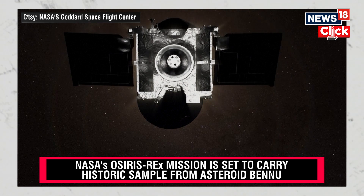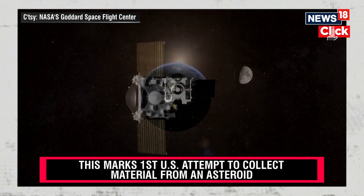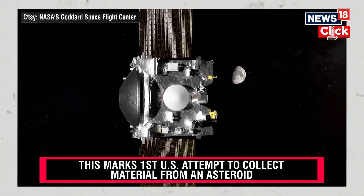On September 24th, the spacecraft will approach to nearly 63,000 miles from Earth. It will power up and release its sample return capsule. The capsule will enter the Earth's atmosphere, descend down through the atmosphere on parachutes, and land on the desert floor in the Utah Test and Training Range.